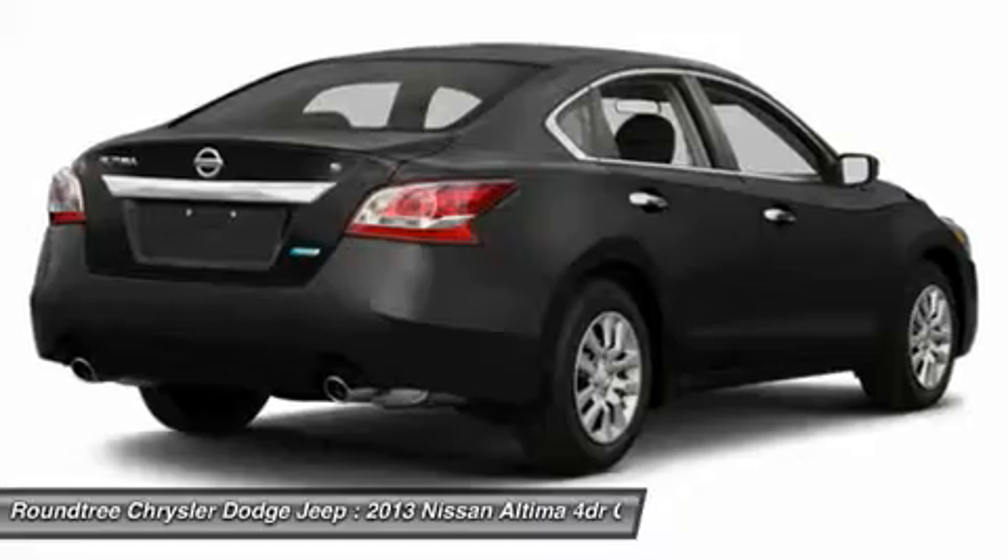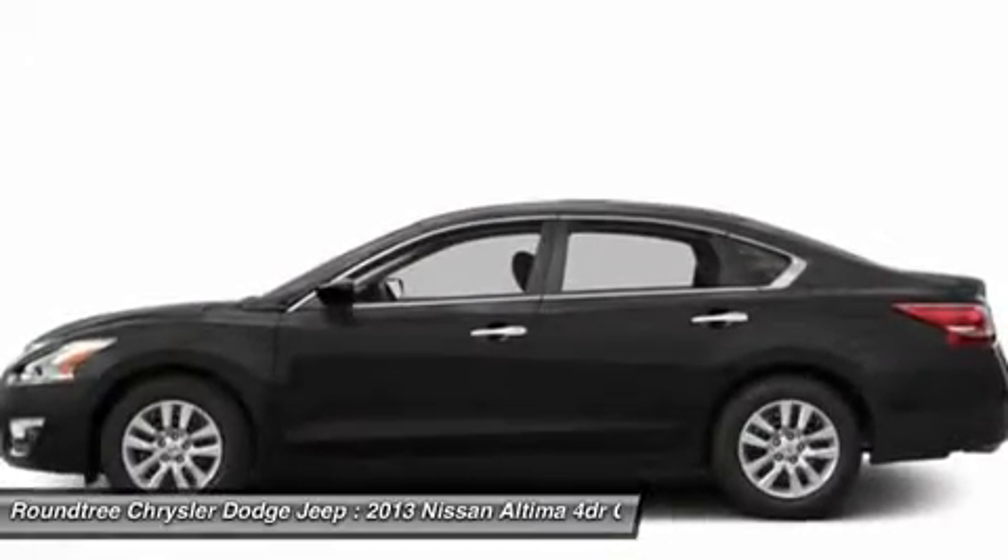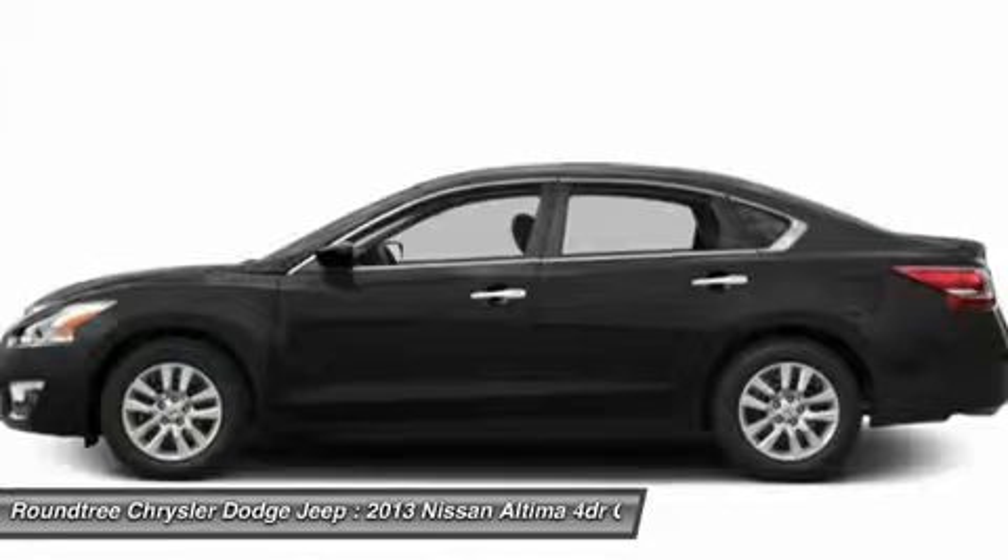Air conditioning, power steering, adjustable steering wheel, driver airbag, keyless start, keyless entry.